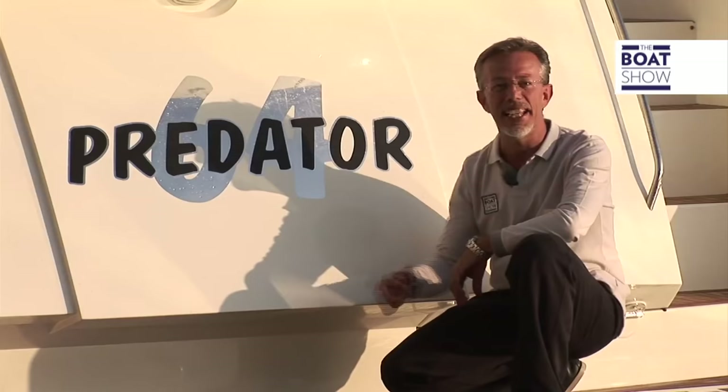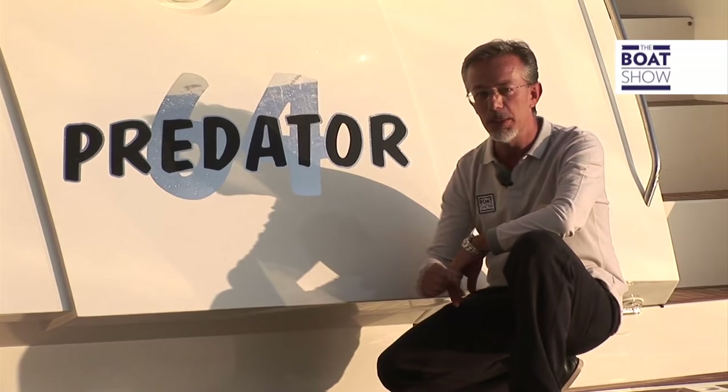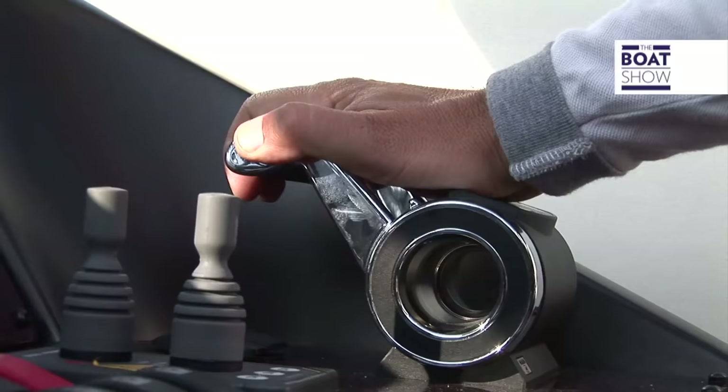The Sunseeker Predator 64 is an English-designed boat, but we have already seen today that it is also very Mediterranean in terms of usability and performance.